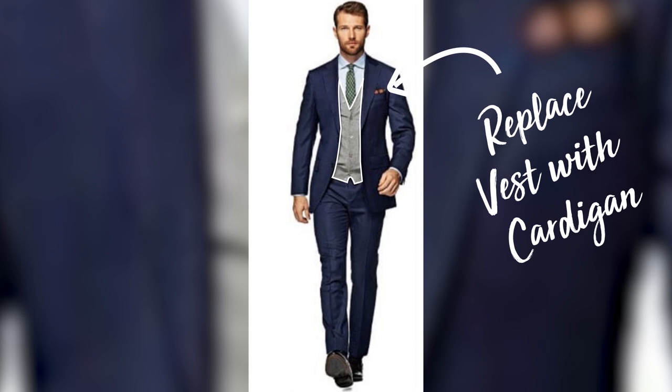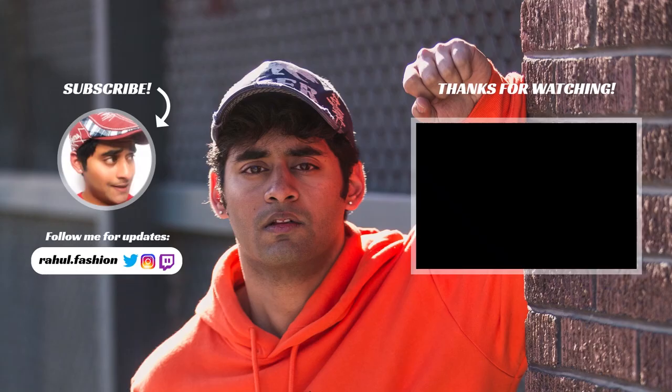The second way you can wear the cardigan is with a suit. All you have to do is replace the vest from your suit with the cardigan sweater underneath, and you are good to go.